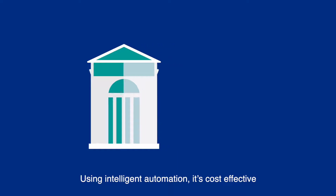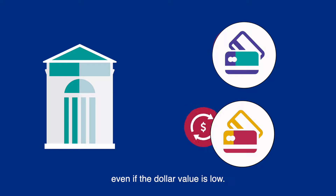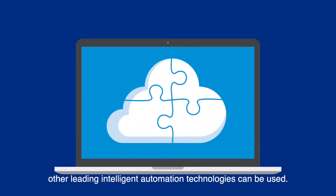Using intelligent automation, it's cost-effective for banks to charge all disputes back to credit card vendors even if the dollar value is low. While these scenarios show Appian with Blue Prism, other leading intelligent automation technologies can be used.